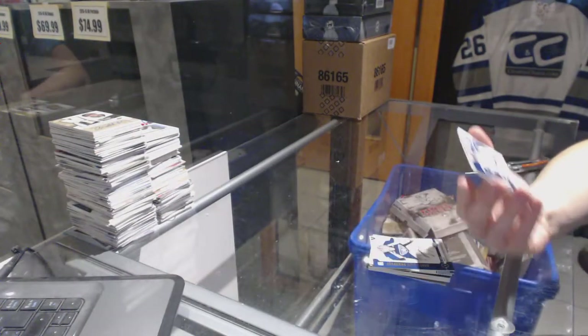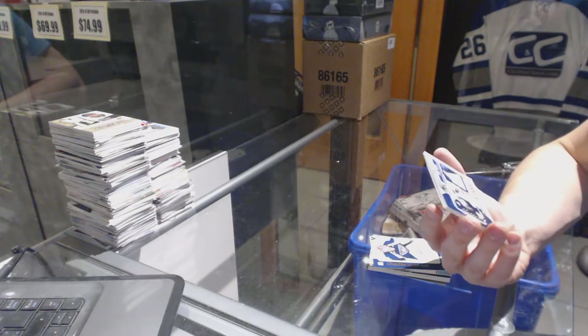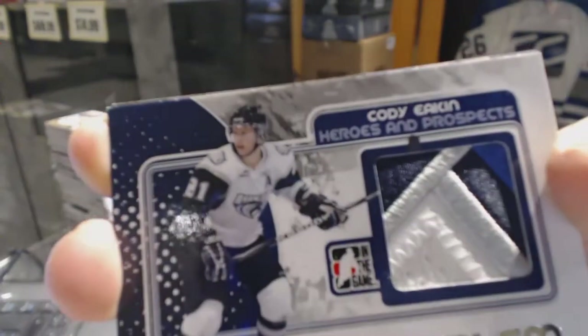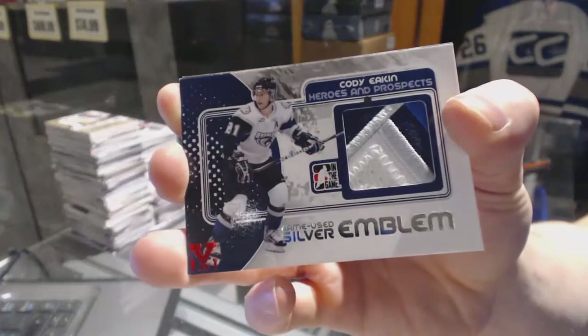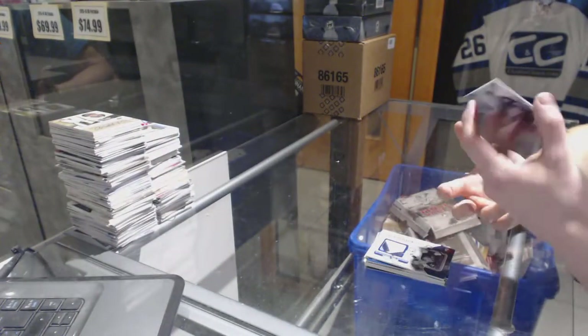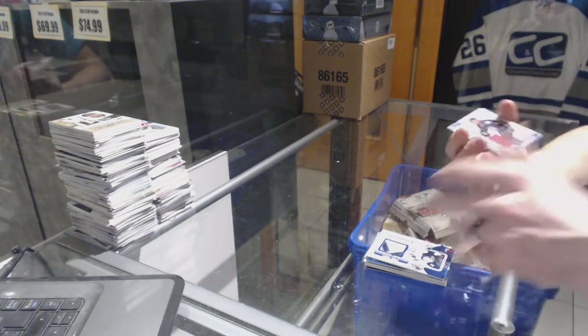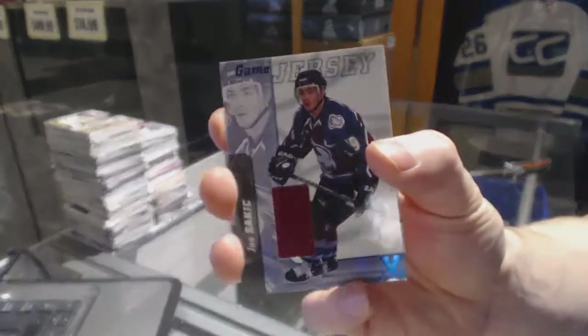We've got an in-the-game Heroes and Prospects Game Used Emblem Silver Red 1-of-1 for the Washington Capitals, Cody Eakin. And we've got — what year is this? — an 0001 Signature Series Jersey Blue 1-of-1 for the Colorado Avalanche.